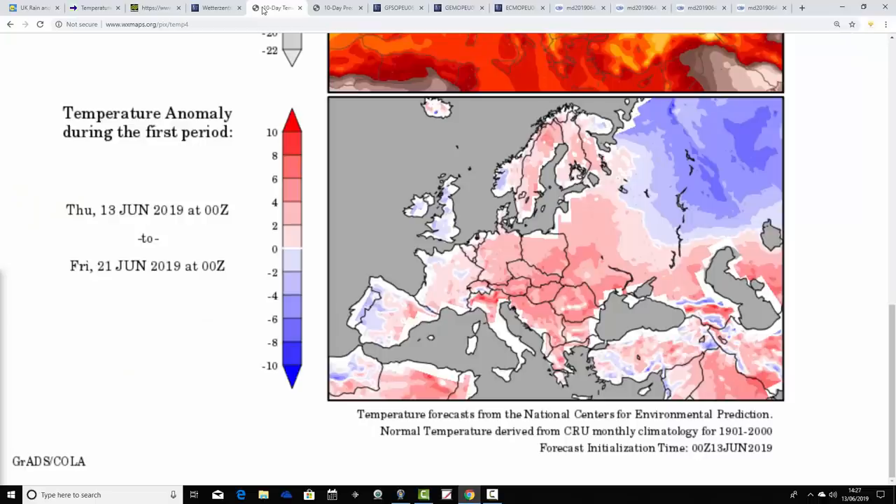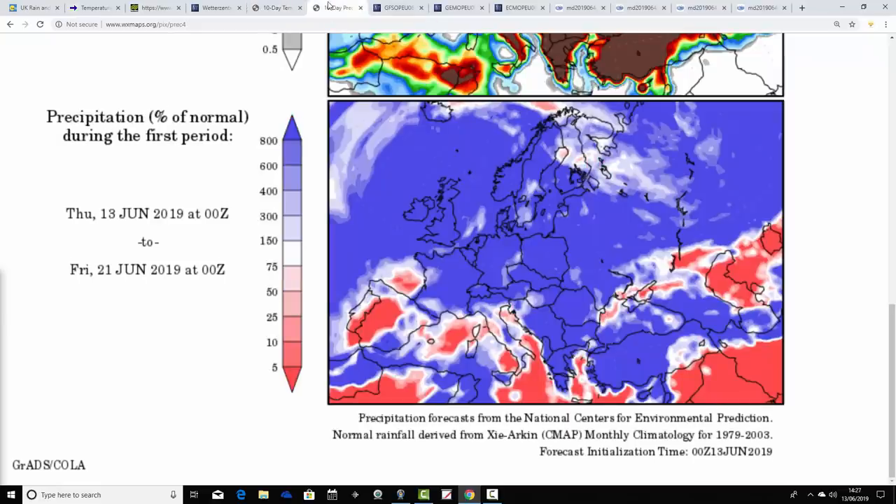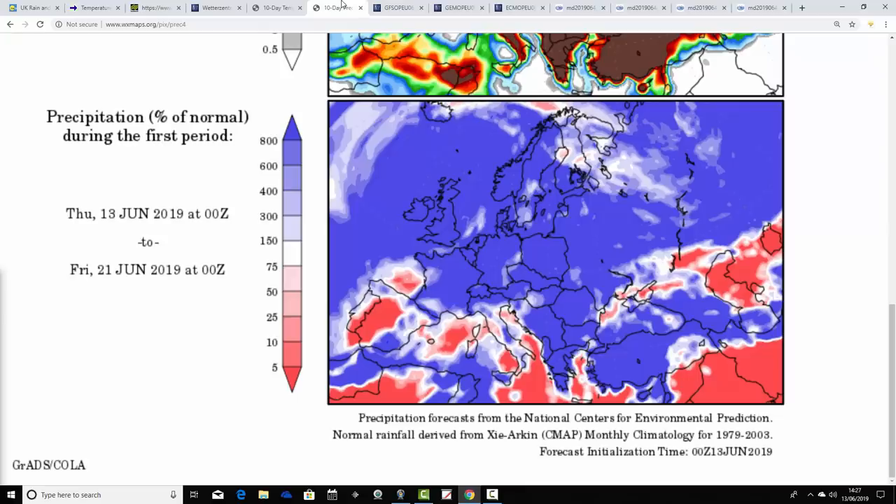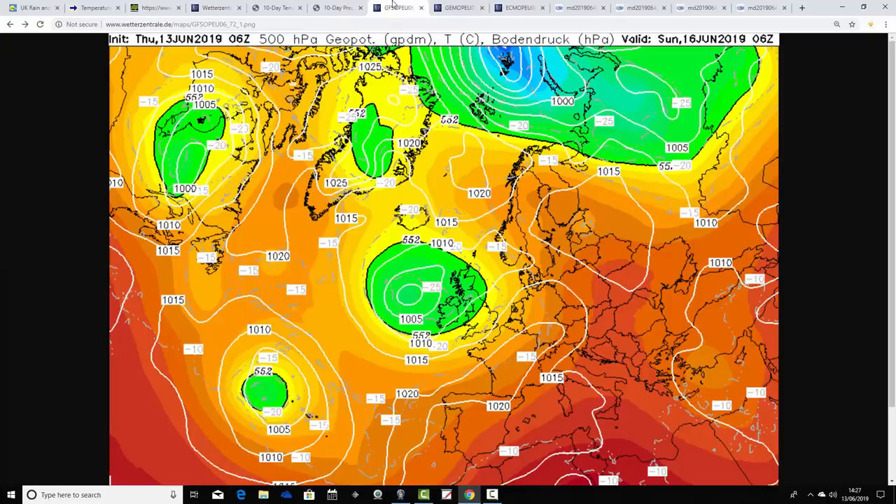Temperature anomalies from the 13th to the 23rd of June are a little bit cooler than average. Now another problem is with the precipitation anomaly chart — that obviously is not right. Again, just problems that have to be ironed out with these websites now that the GFS model has been upgraded. The temperature anomaly looks okay — a bit cooler than average for the 13th to the 21st of June. The precipitation anomaly looks wrong, so we'll move on from that.